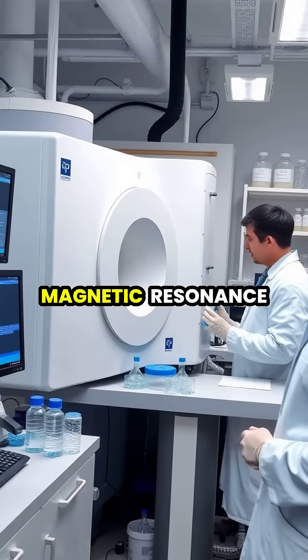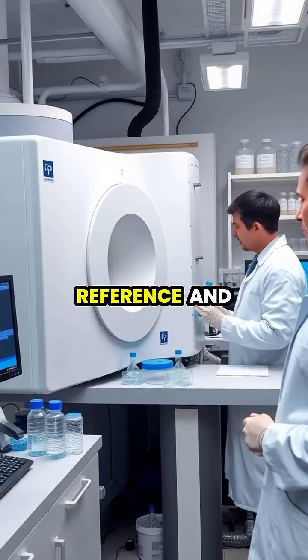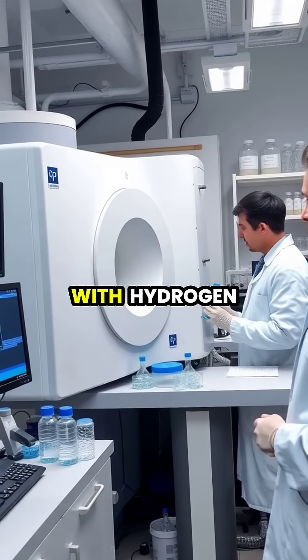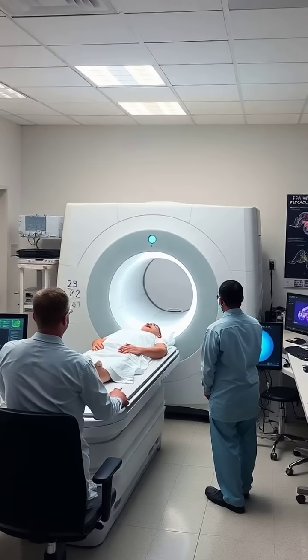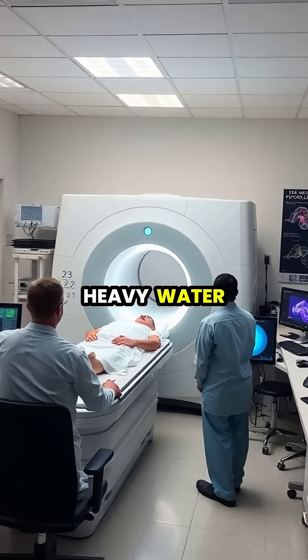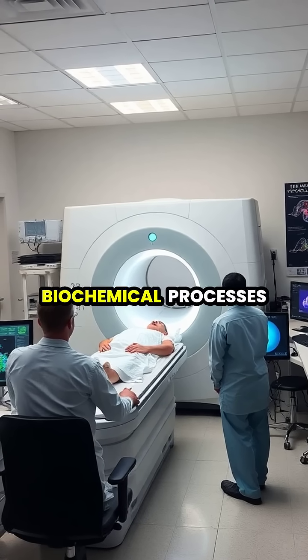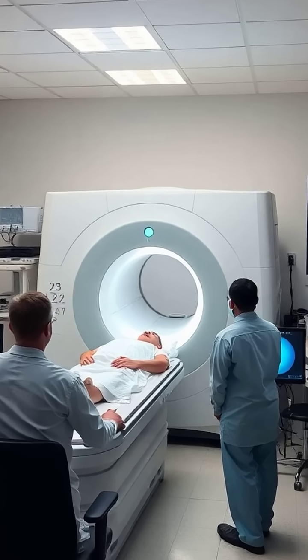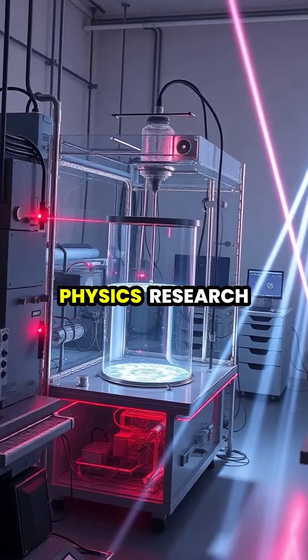Scientists leverage heavy water in nuclear magnetic resonance (NMR) spectroscopy, where it serves as a standard reference and solvent that doesn't interfere with hydrogen signals from the molecules being studied. In biological research, deuterium-labeled compounds created using heavy water help track metabolic pathways in living organisms without disturbing normal biochemical processes.